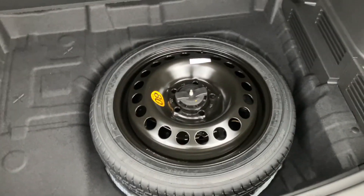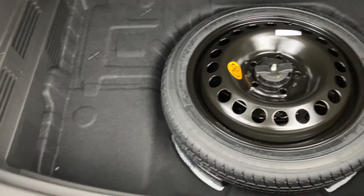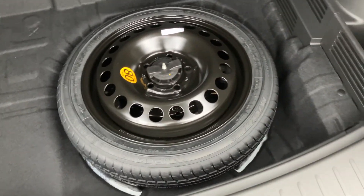Look underneath here — there's actually this under-floor room where you can put other stuff down here for sure, along with your spare tire, which is really cool. There's storage standing on both sides.